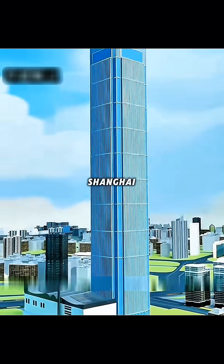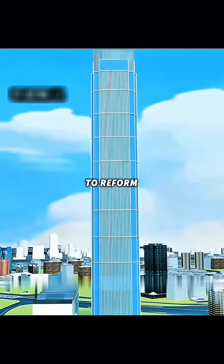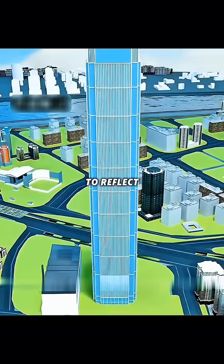If you build a skyscraper in Pudong, Shanghai in the 1990s, you can show the world China's determination to reform and open up. To reflect the Oriental charm,